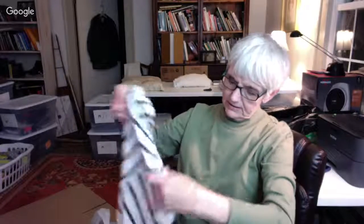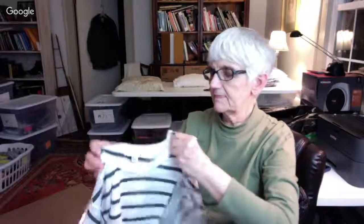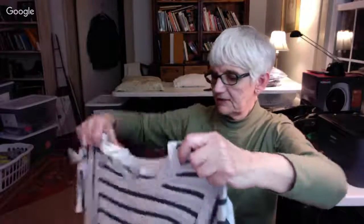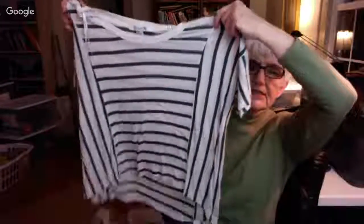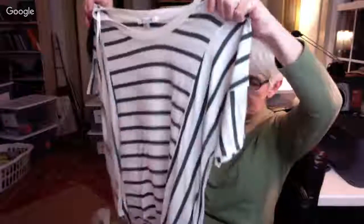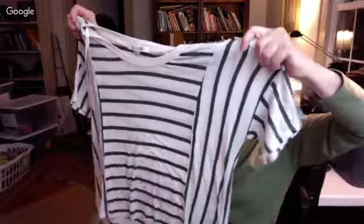This is by Forever 21, size medium. It's a real light jersey striped high-low — high in the front, low in the back — short sleeve top. It's not black and white; it's olive and white, like my shirt.